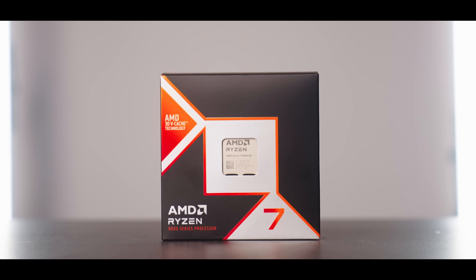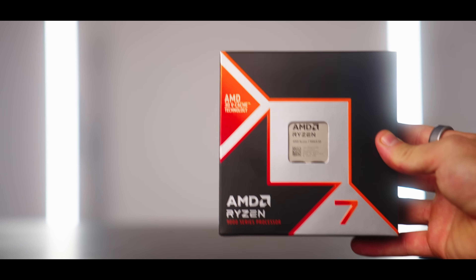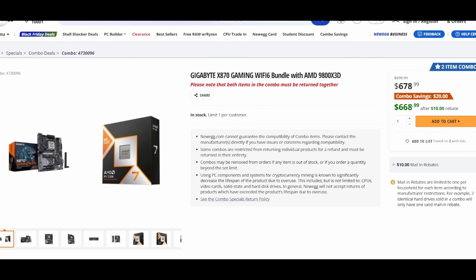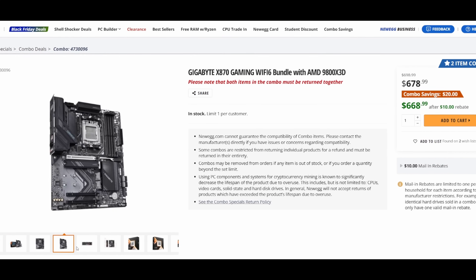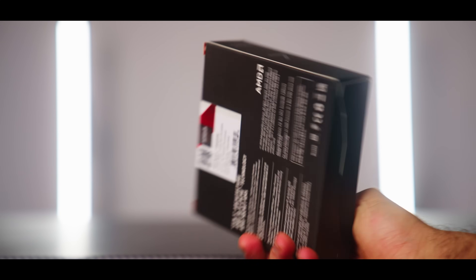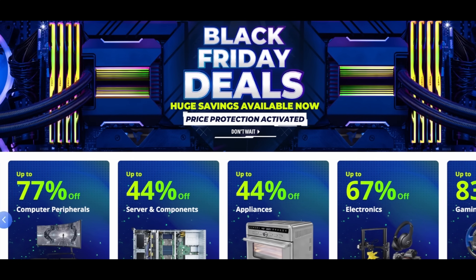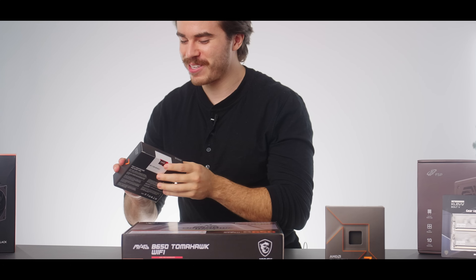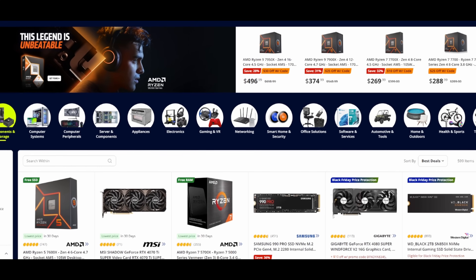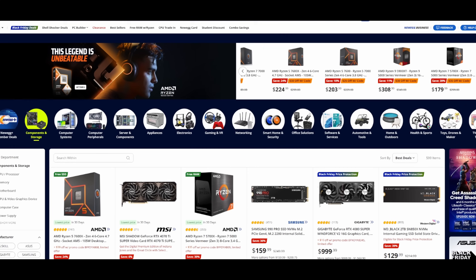The Ryzen 9 9800X3D is one of the most sought-out gaming CPUs right now, so much so that you may have some trouble finding it. Fortunately you can get one on Newegg through one of their handy motherboard combos, which is required anyway if you're building a new PC with the 9800X3D, because you'll probably want an X870 motherboard along with that CPU. You're going to want to keep an eye on Newegg going into this holiday season — they're usually my go-to for ordering PC components and they're definitely going to deliver on deals.